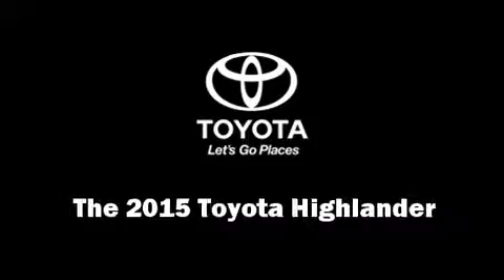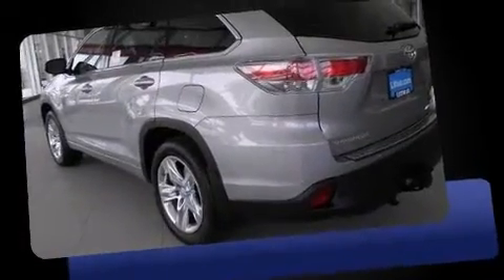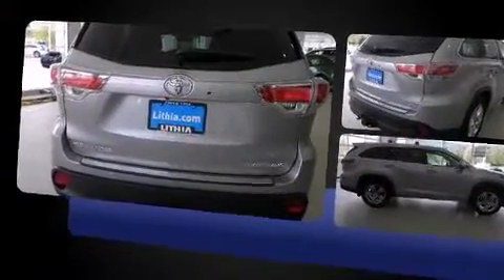Take command of the road in the 2015 Toyota Highlander. A 3.5-liter V6 engine pairs with a sophisticated 6-speed automatic transmission, and for added security, Dynamic Stability Control supplements the drivetrain.